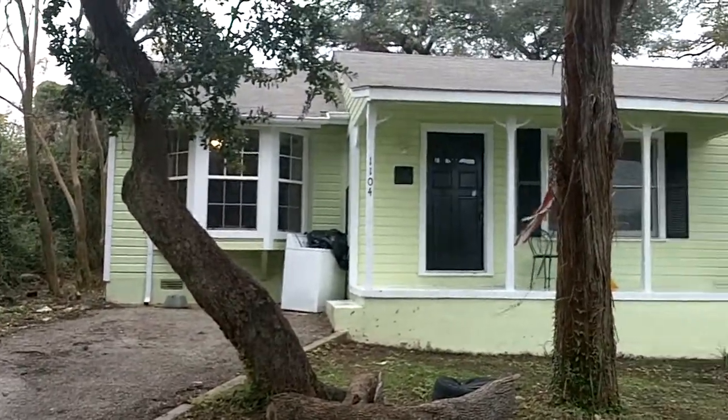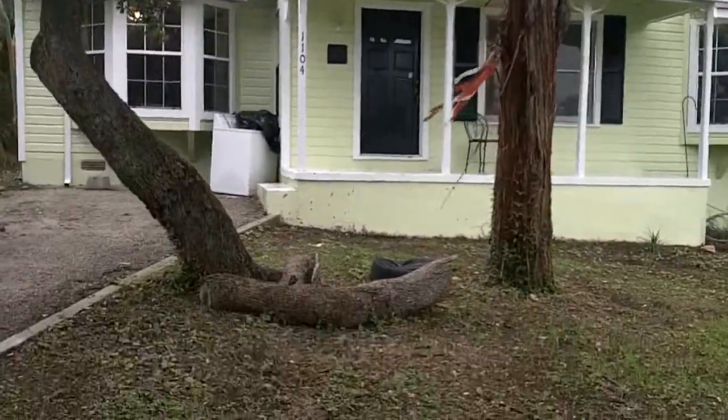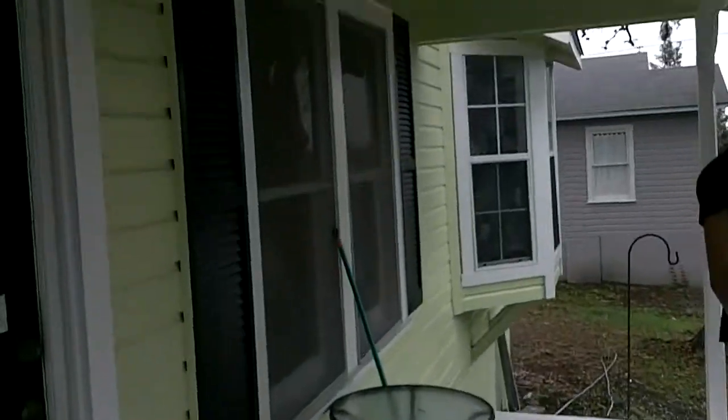Here we are at 1104 North LBJ, walking on up the driveway. Right here you have a little patio, covered porch facing the street.